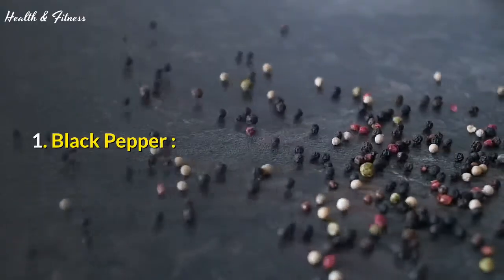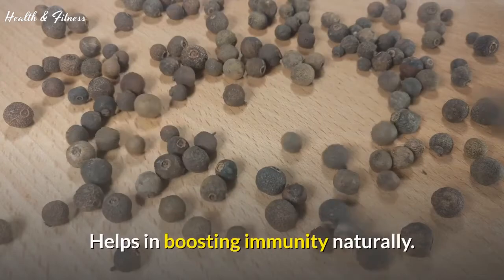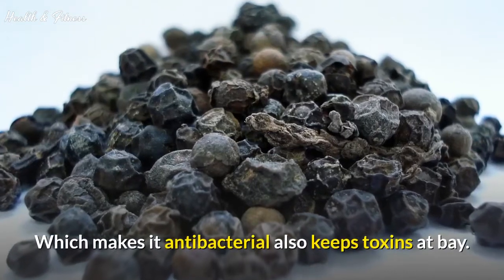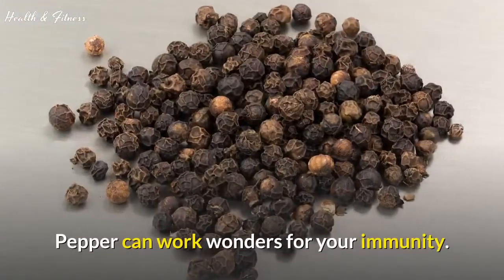1. Black Pepper. Black pepper, better known as Kali Merch, helps in boosting immunity naturally. The spice is naturally high in vitamin C, which makes it antibacterial and also keeps toxins at bay. Pepper can work wonders for your immunity.